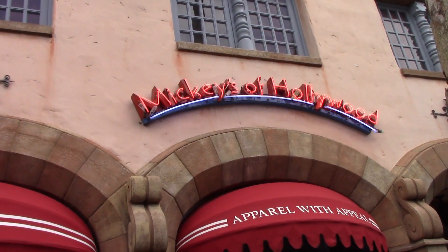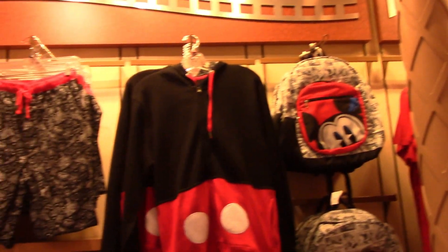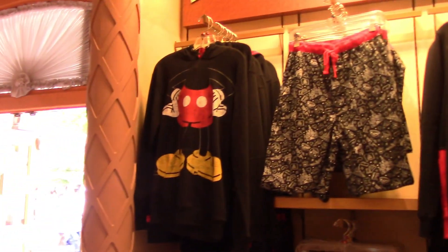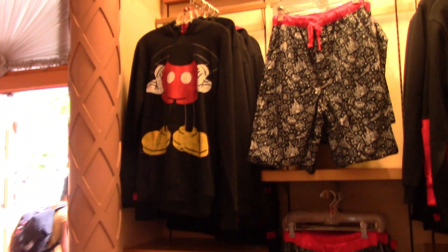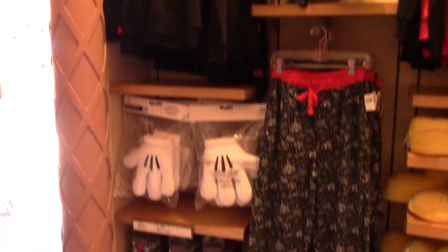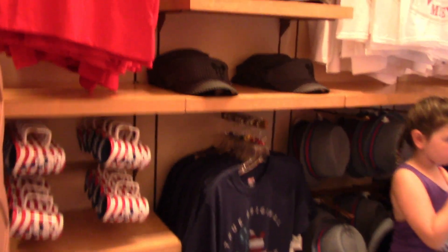We're headed into Mickey's of Hollywood. These are so cute. I love that hoodie that makes it look like you're Mickey. Mickey socks, shoes, slippers. They still have some 4th of July stuff up.